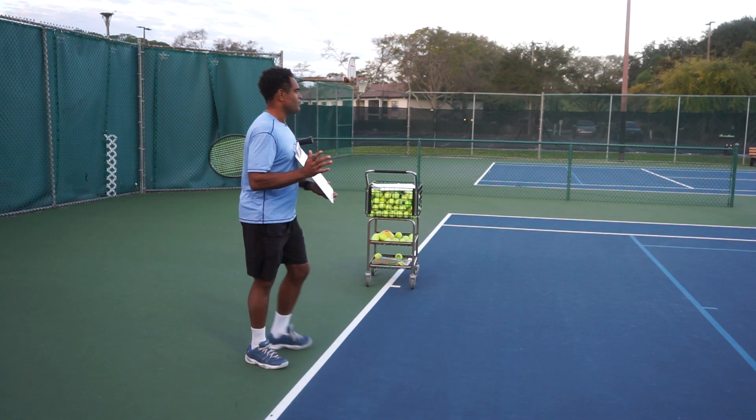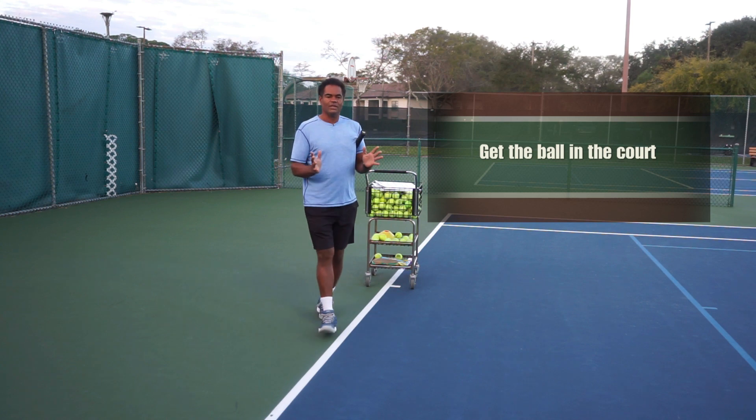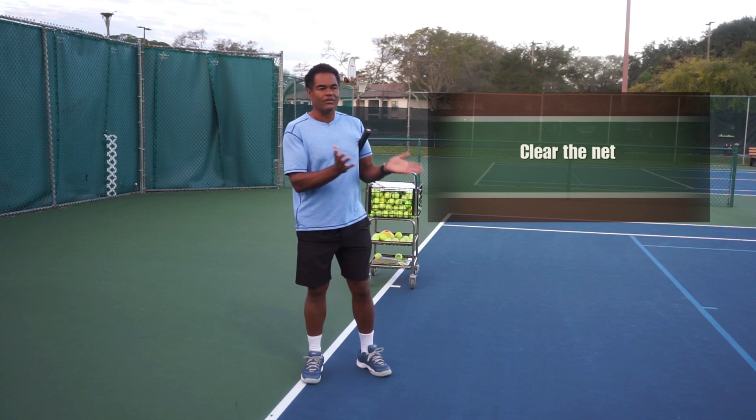For this example, the number one tactical thing in tennis is to just get the ball in the court. So we want to just get the ball in the court, and the most basic thing is to clear the net. We need to make sure we clear the net — that's the simplest thing we can do.